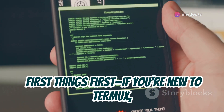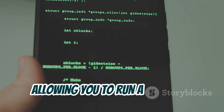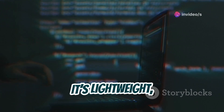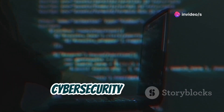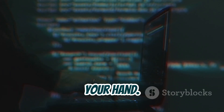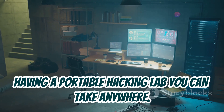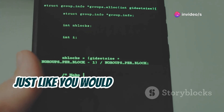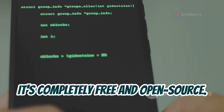First things first, if you're new to Termux, it's a powerful terminal emulator for Android, allowing you to run a full Linux environment directly from your smartphone or tablet. It's lightweight, easy to set up, and ideal for ethical hacking, cybersecurity research, and even pen testing, all from the palm of your hand. Think of it like having a portable hacking lab you can take anywhere. You can install all sorts of hacking tools and utilities, just like you would on a regular Linux machine, and the best part — it's completely free and open source.